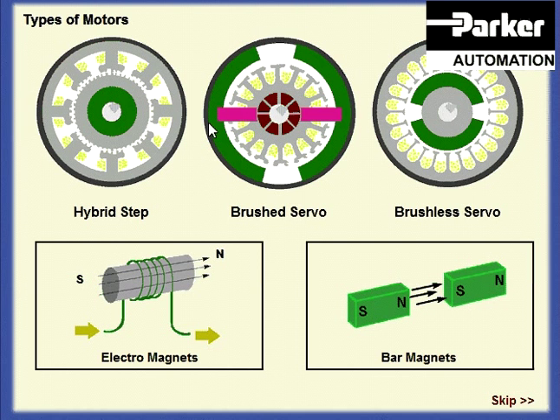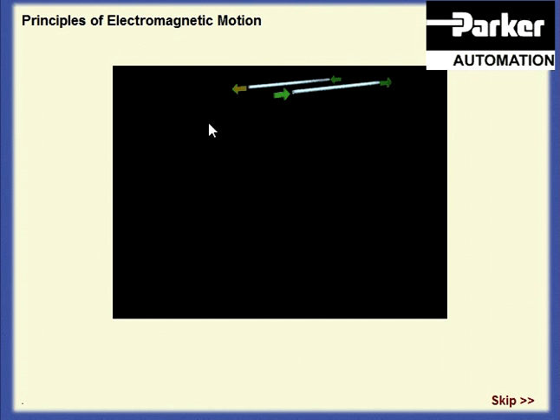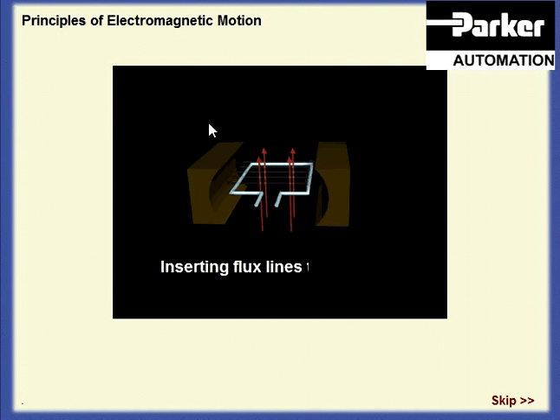All three motor technologies offer specific advantages in terms of cost and performance. Electromotive action is based on the fact that a current-carrying conductor, placed within a magnetic field, experiences a force. By forming the conductor into a loop and attaching it to a shaft, we can use this force to produce torque, which will rotate the shaft.